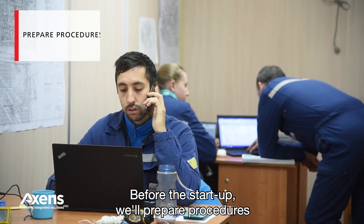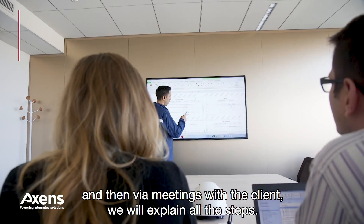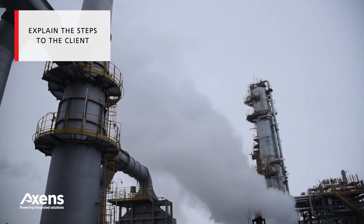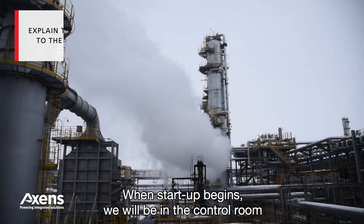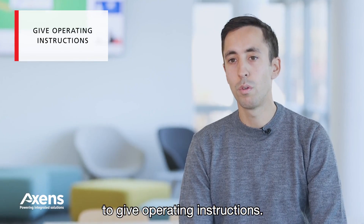Before the start-up, we will prepare procedures and then, via meetings with the client, we will explain all the steps. And when the start-up begins, we will be in the control room with the operators and client engineers to give operating instructions.